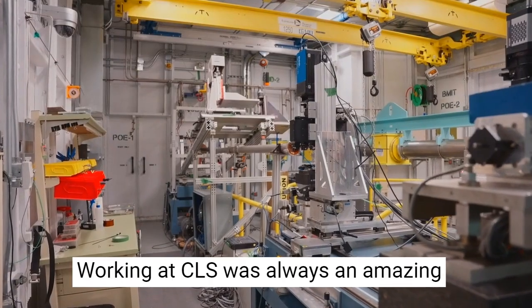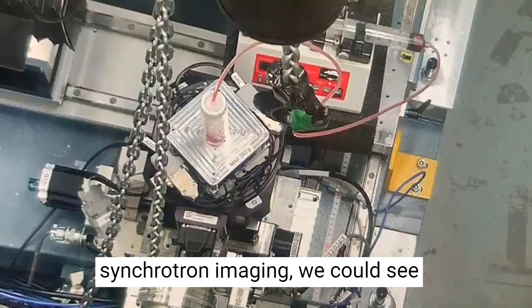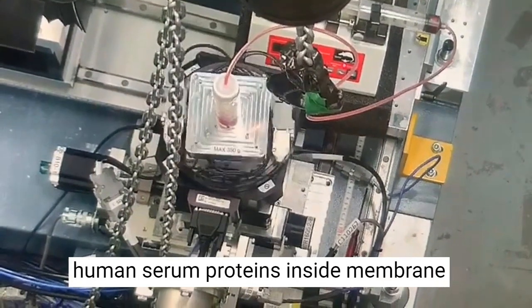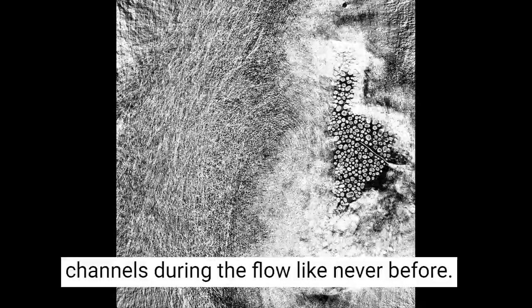Working at CLS was always an amazing experience, because with advanced synchrotron imaging we could see human serum proteins inside membrane channels during flow like never before.